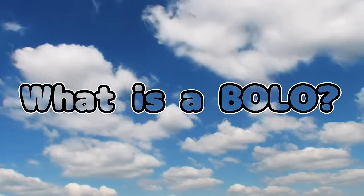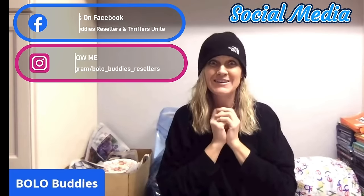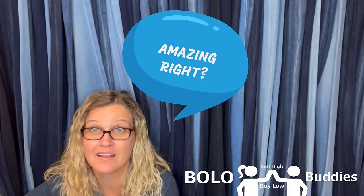Hey Bella Buddies, thanks for watching. Home time rate seller — $600 for a My Little Pony. Amazing, right? Alright, let's get started.